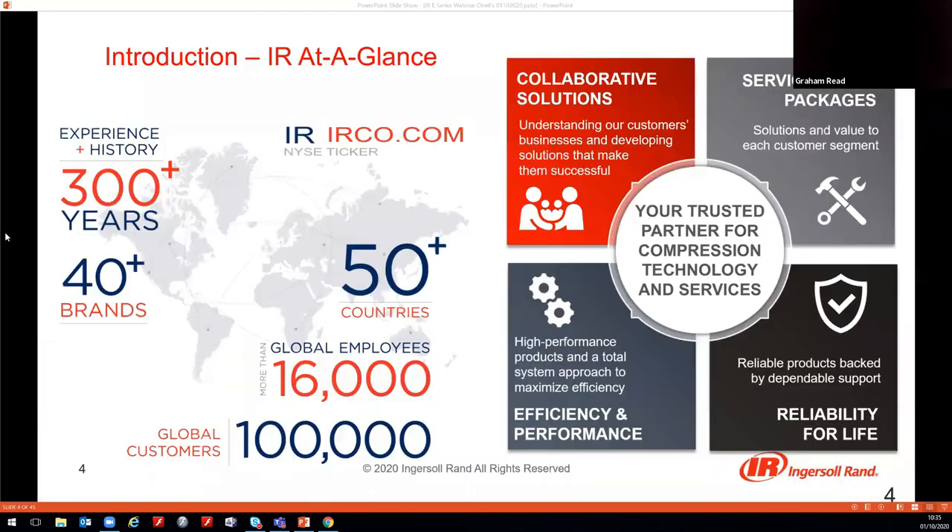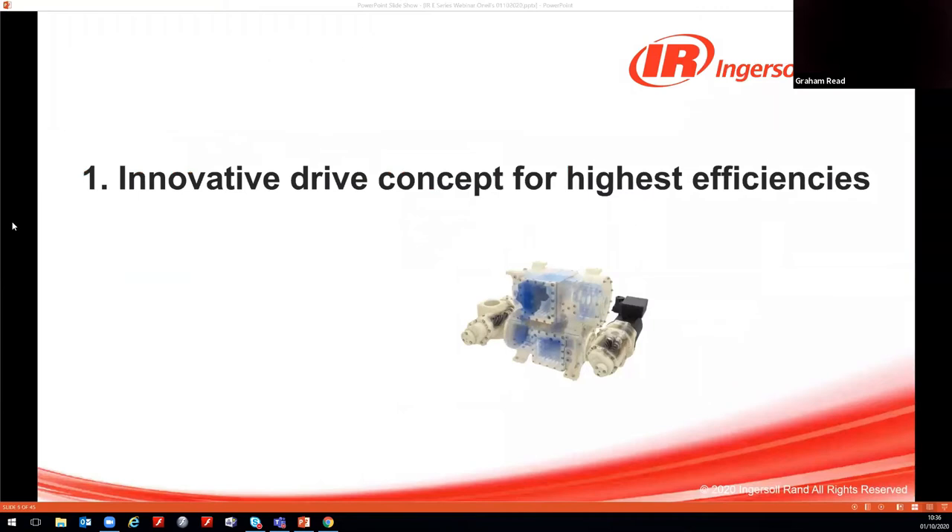A quick introduction to the company — Ingersoll Rand — before we start. More than 16,000 employees in over 50 countries. Ingersoll Rand have over 300 years experience between our brands, and our philosophy is based around creating partnerships that ensure the best solutions for highest efficiency, providing performance and reliability for life. One of the ways we do this is to ensure an innovative approach to all our product portfolios, allowing us to bring new concepts to the market, such as the E-Series unit.